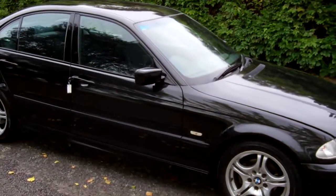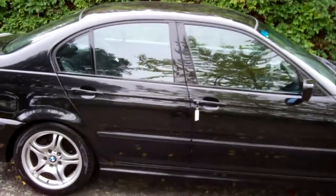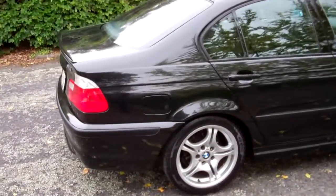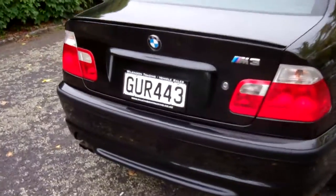It's in the right color in my opinion — black. Looks awesome. You can see it's got that little rear spoiler on this model. Someone's taped an M3 badge on it — it's not an M3.